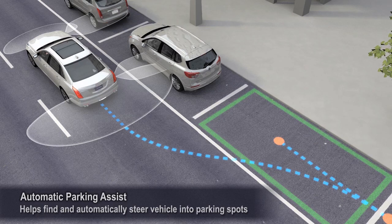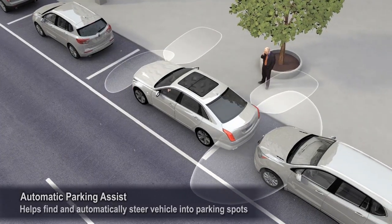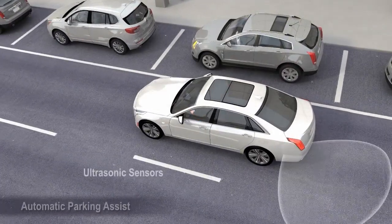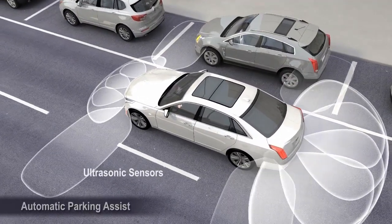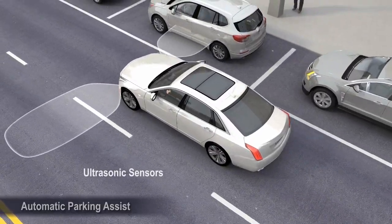Automatic Parking Assist automatically searches for and steers the vehicle into an available parallel or perpendicular parking spot. The feature uses multiple ultrasonic sensors. At low speeds, the front side sensors are used to search for possible parking spots.